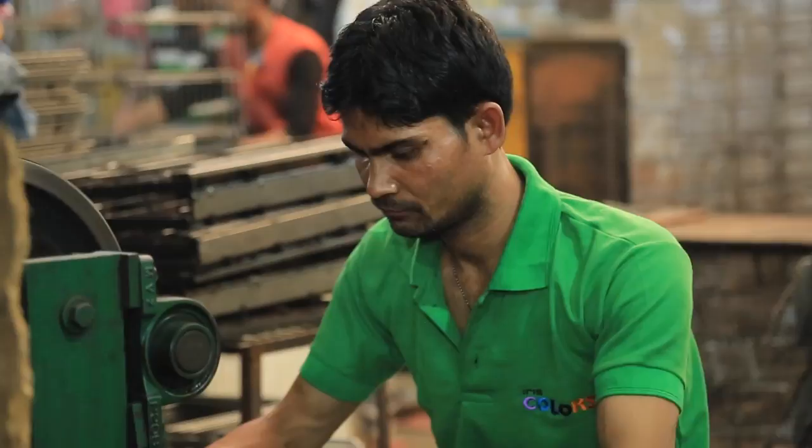In 2003, we started our manufacturing with a strength of five persons, including me. Now we have 150 workers — skilled, semi-skilled, and trained.